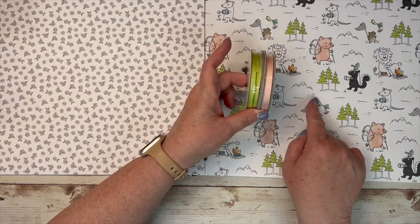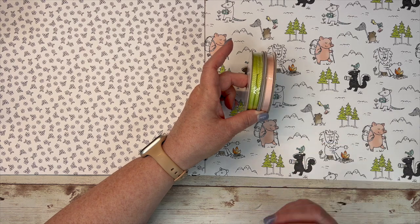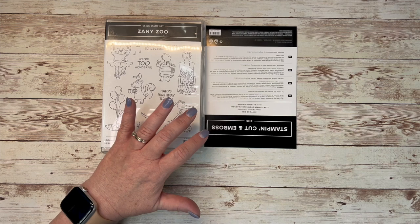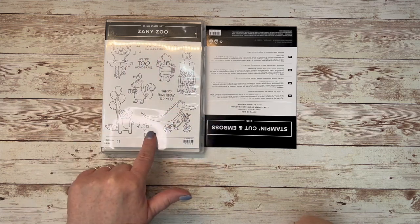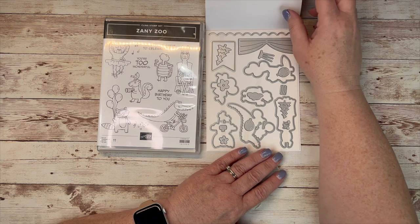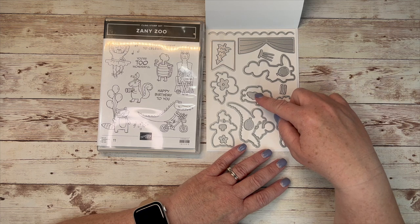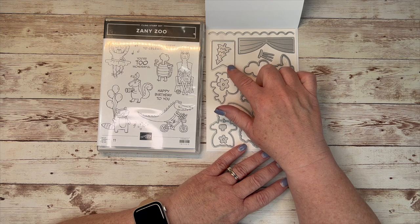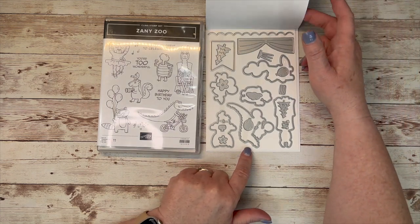There's a ribbon pack that goes with this also — look how fun that is going to mix and match and just pop those colors right off the page. Here is the bundle that is part of the Zoo Crew suite: it has a cling stamp set with a lot of those fun animals, and then the dies. It's got some balloons and other little background elements — a small cloud — plus a nice label and edge-cutting dies. I think this is a fun set.